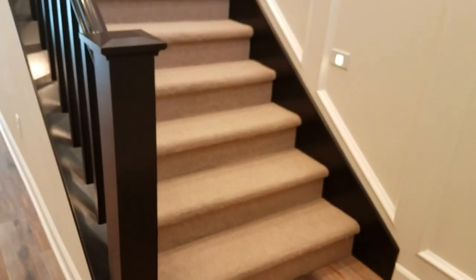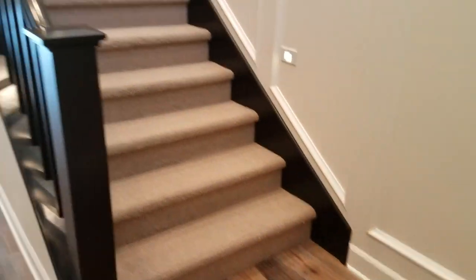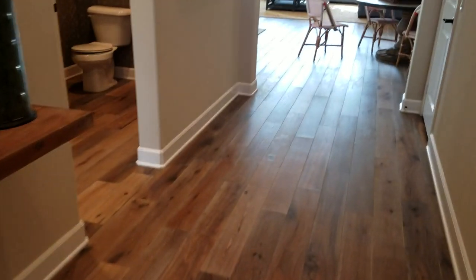So we have a grand staircase here right in the front of the house. That's kind of like your entryway.